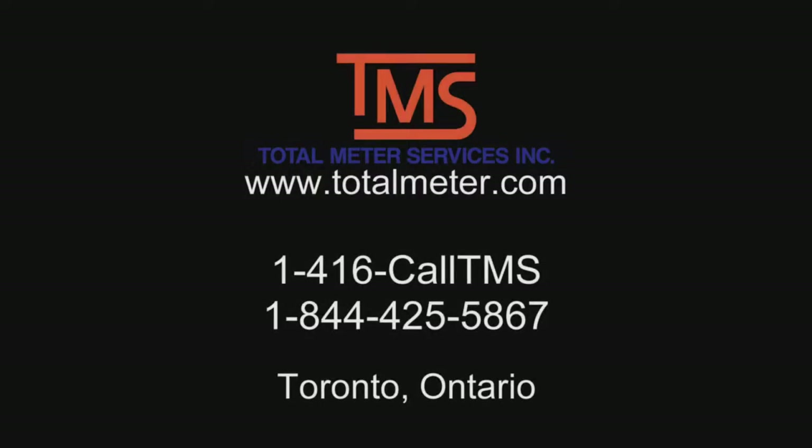For more information about propane safety and more details, visit our website or call toll-free 1-844-425-5867.